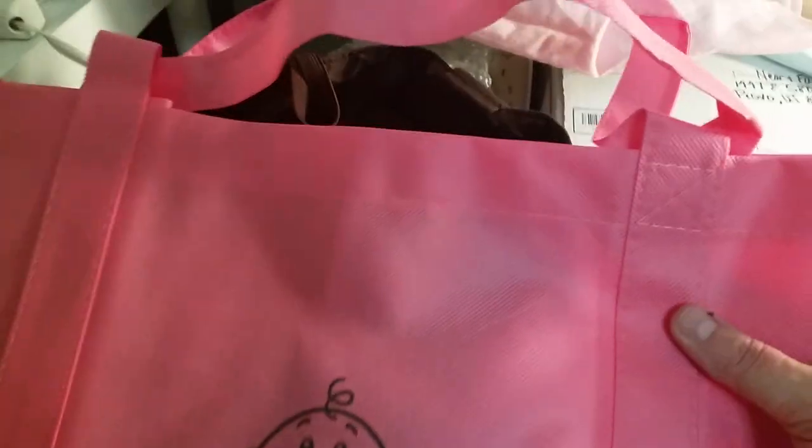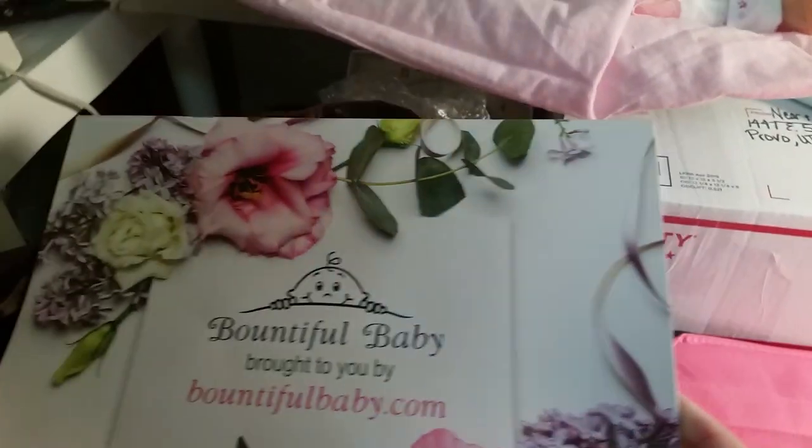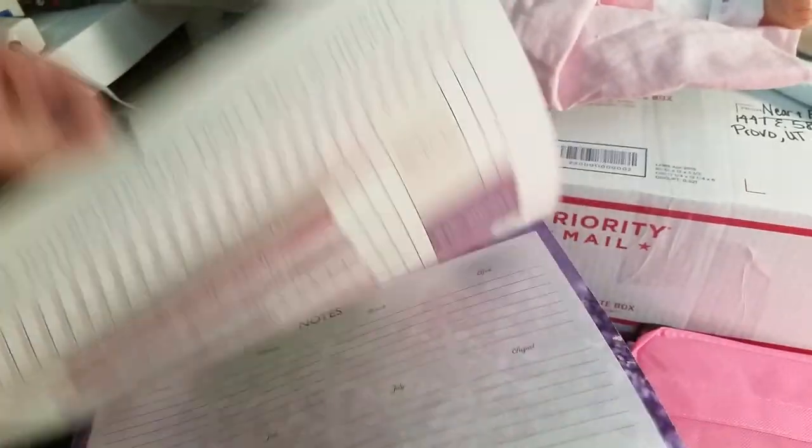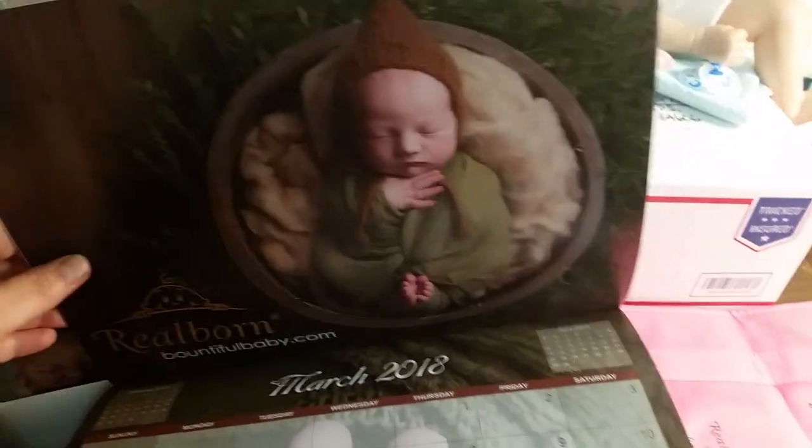They also gave me a free shopping bag from Bountiful Baby. I said, hey, this isn't big enough for a baby! But anyway, I also got a free calendar that has all the pictures of all the babies used for the different real borns this year.